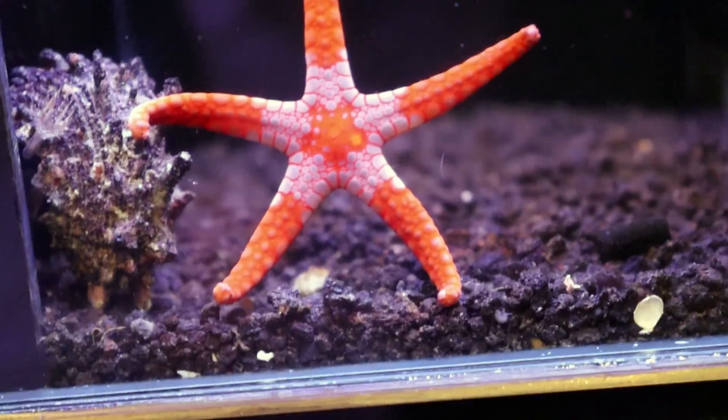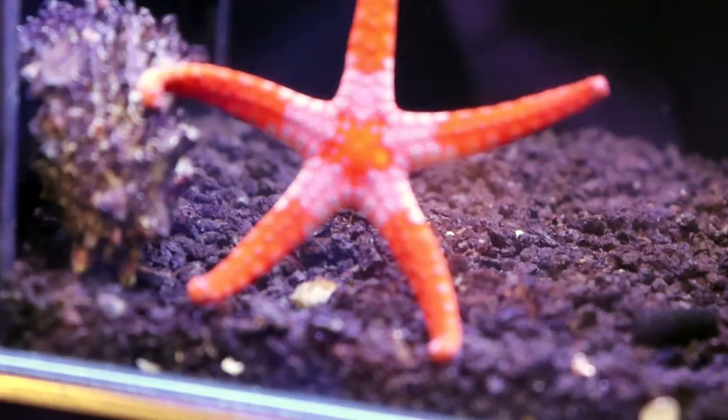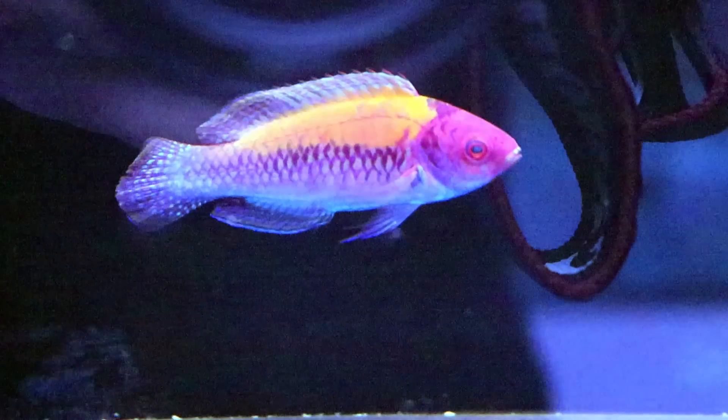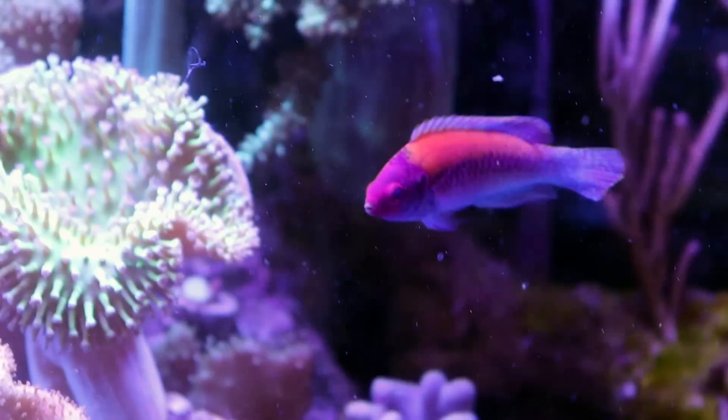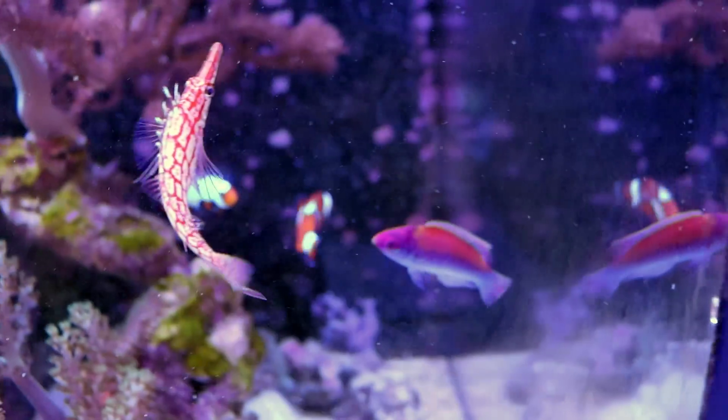You just landed perfectly — look at that pose, pose for the camera. Beautiful, oh my god, stunning, fabulous. Check out this orange back fairy wrasse, looking just spectacular. And now it's ours — we're keeping it. He's just found his forever home.